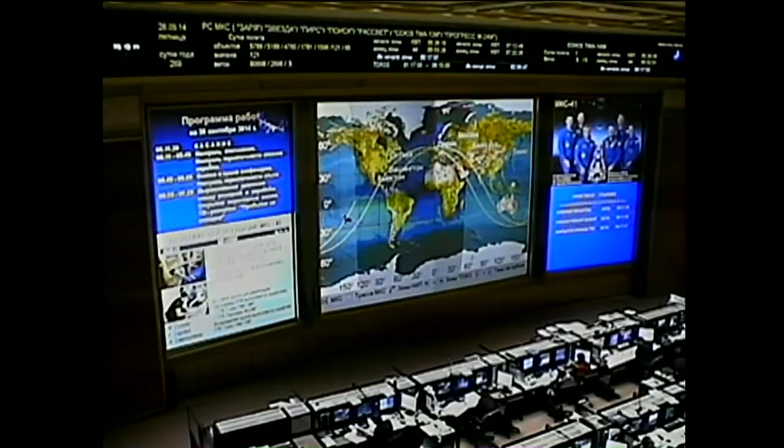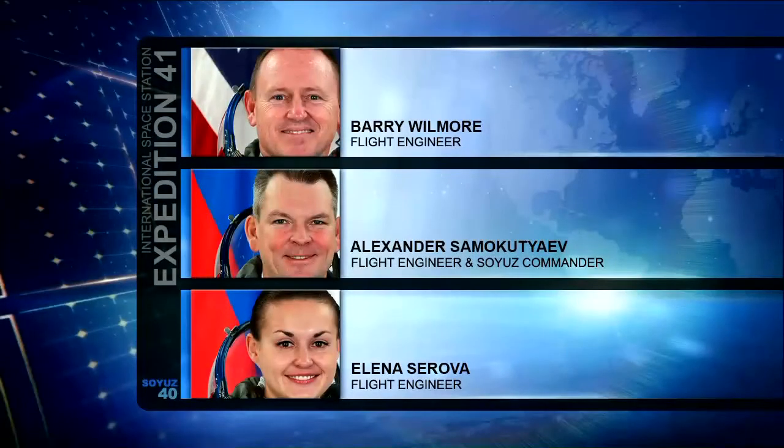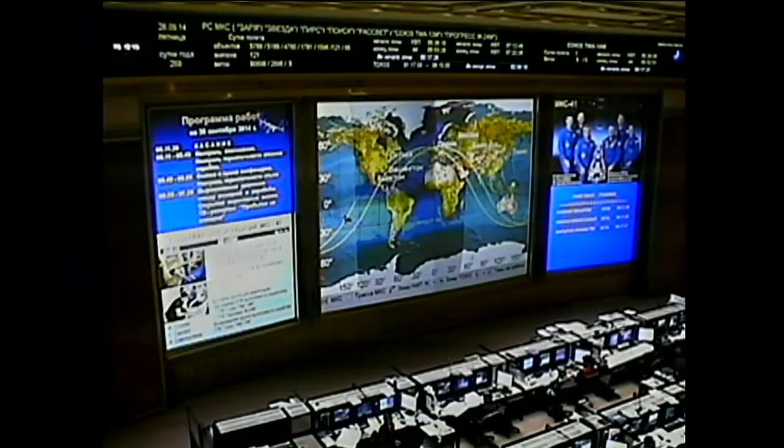Go ahead on SG-2. SG-2 agreed. On ground go — I am ready to complete my activities and deactivate the recording. Copy. Stand by one. Could you repeat your last, please? Yes, Maxim. You can go ahead and deactivate the recording mode.